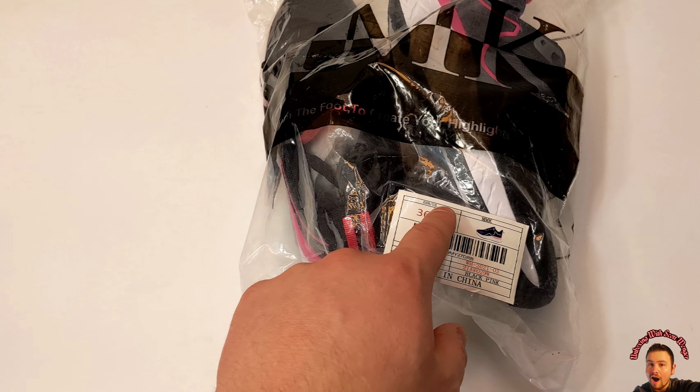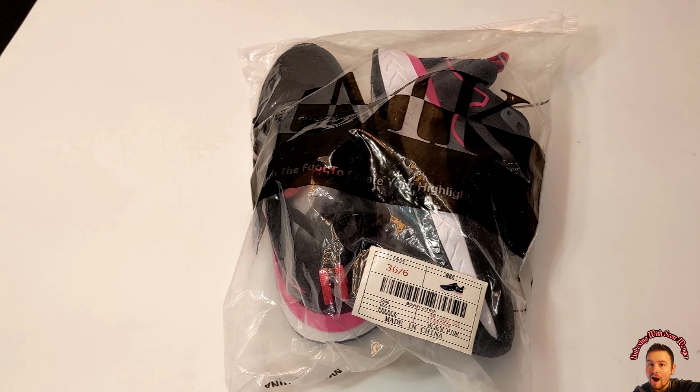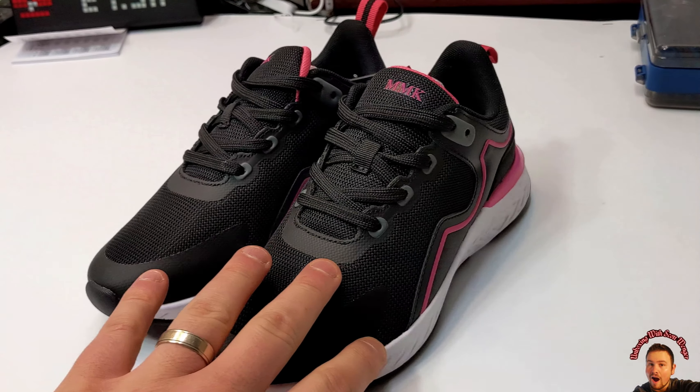Hello my friends, welcome back. So today we're checking out these shoes that I got for my wife. This is Euro size 36, which is a US size 6. So let's go ahead and take them out of the packaging and show you what they look like.